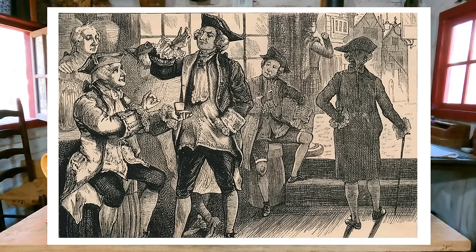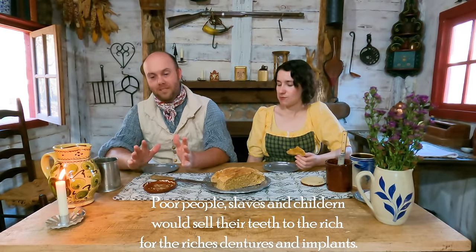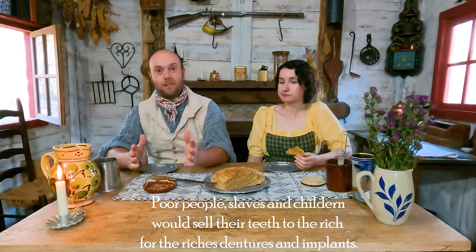Speaking of teeth - this week's weird history fact: did you guys know that people used to buy children's teeth? There were people who would lure your child and say 'hey sonny, you want to make a shilling?' Dental implants and dentures have been around for hundreds of years. They also used to fill teeth with lead, gold, and silver. So they would take kids' teeth and make dentures basically.